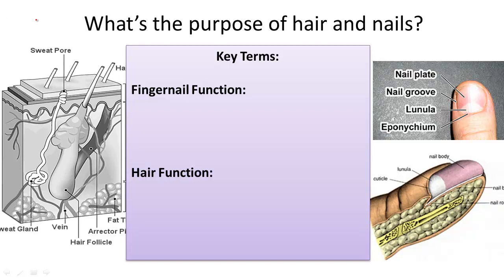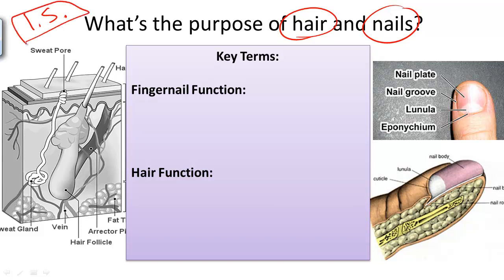What's the structure and function of the integumentary system? Two major parts of the integumentary system are hair and nails. The third is skin, which we talked about in another video.